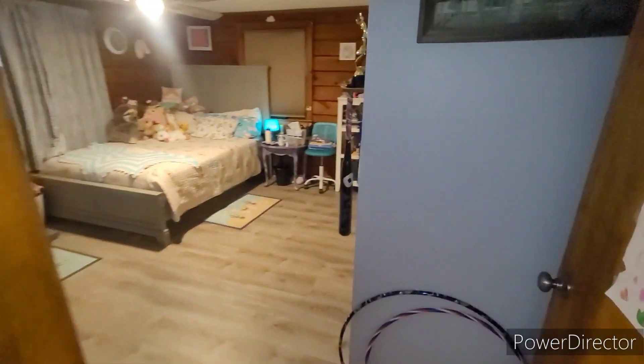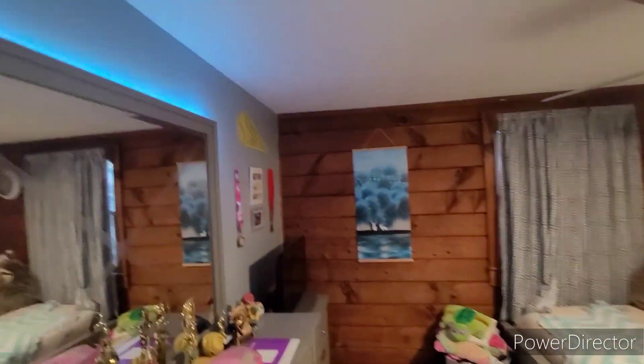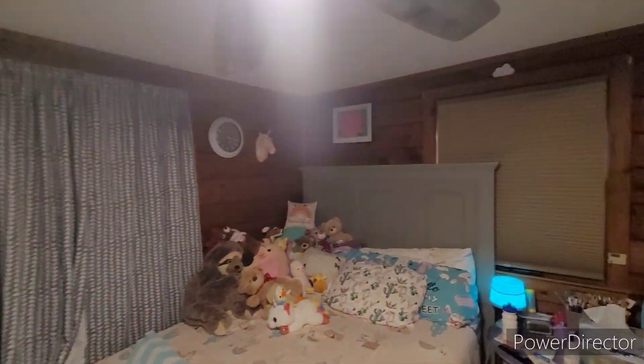Here's bedroom number two. Good size closets.